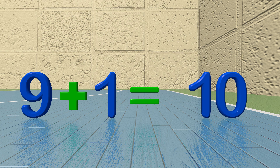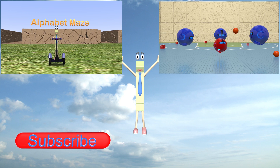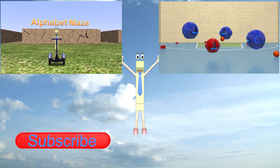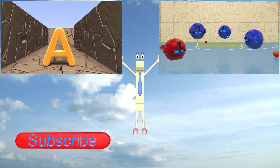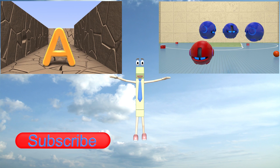Great job! Three plus one equals ten. Uh-oh.